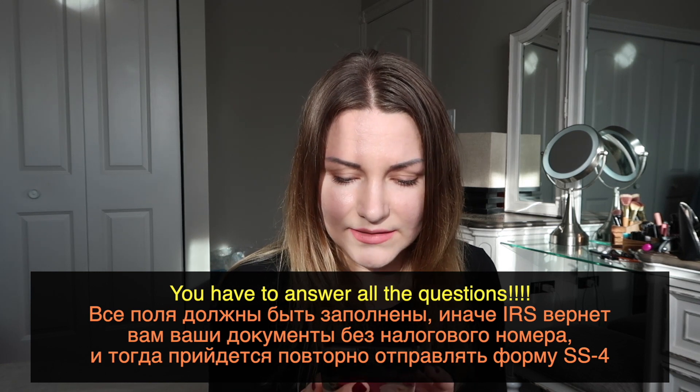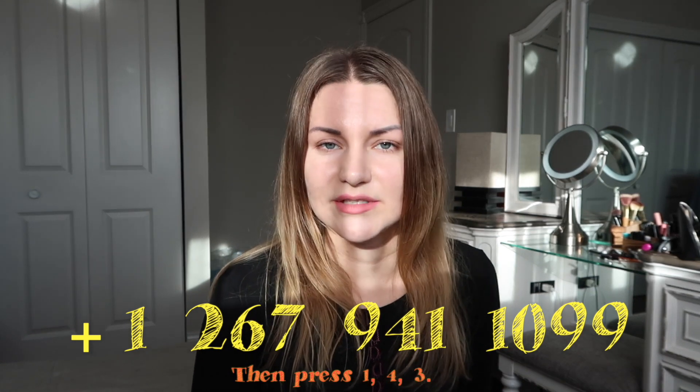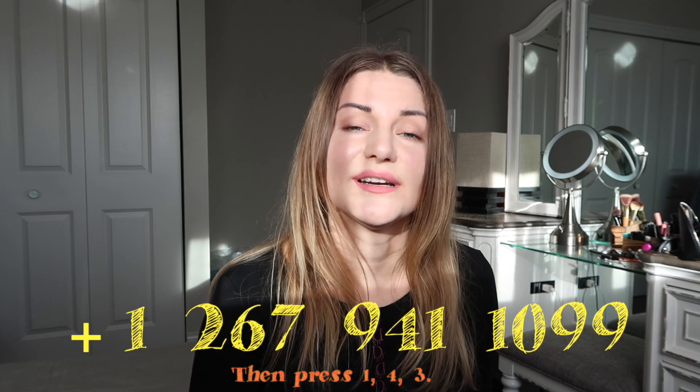IRS told me that if you leave something blank, your application will be returned without the number. Make sure every single field is filled in. Also, if you are in the USA, there is a phone number you can call to ask any questions. I called them twice — one time I waited 40 minutes, another time about 20 minutes — but they give consultations for free. I asked them all my questions because some things I found on the internet were wrong.